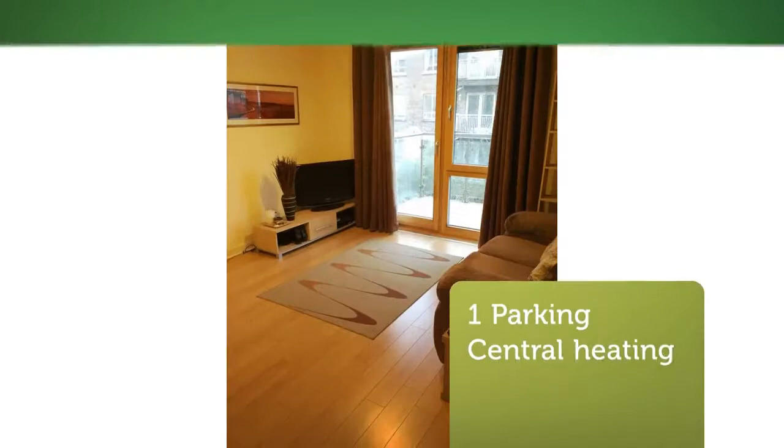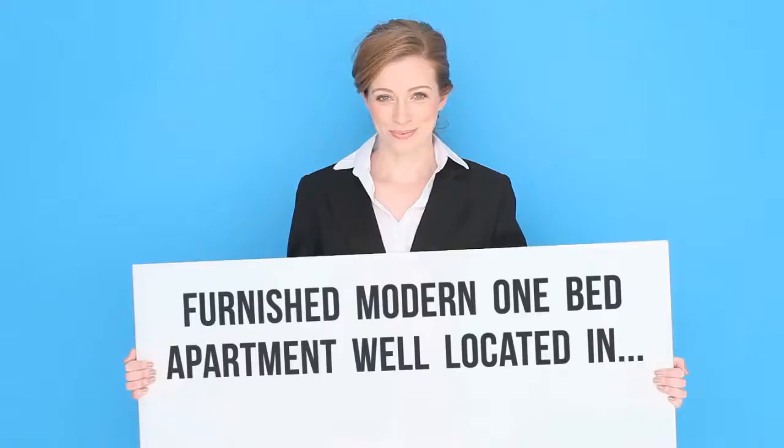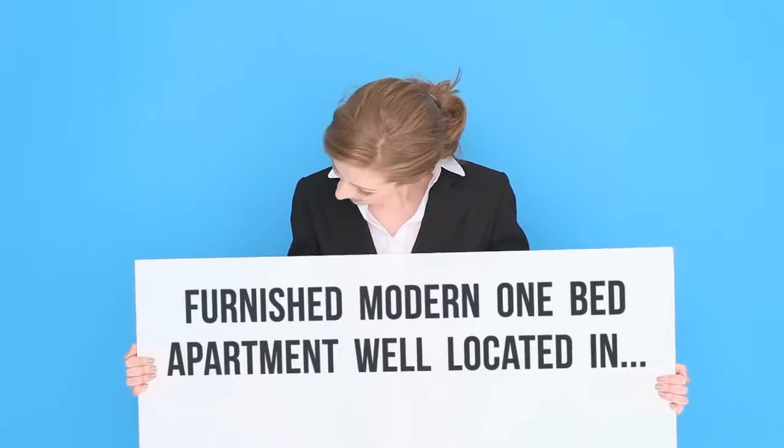Accommodation includes entrance hall with storeroom, tiled bathroom with large storage unit, living room, fully fitted kitchen with fridge, cooker, dishwasher, washer/dryer, and microwave.